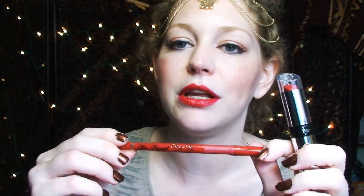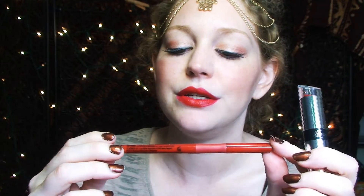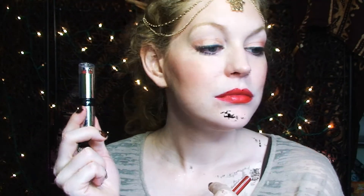This is probably the brightest, most red-red that I have. This is the Fergie collection from Wet n Wild and this color is called Saragina, which is named after the character she played in the movie musical 9. I've lined my lips with the Two Faced Perfect Lips liner in Perfect Red — it's so hard to get it perfect.